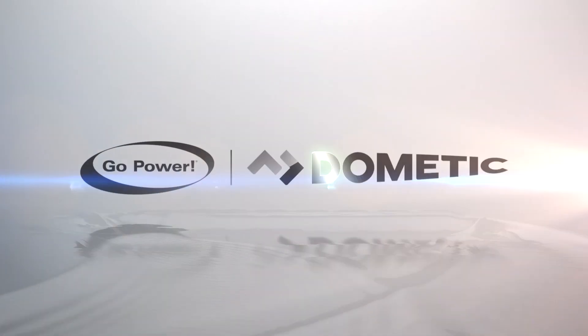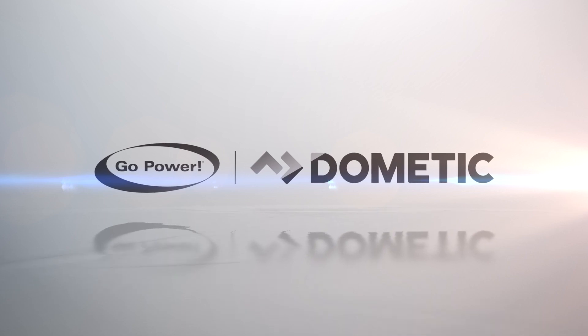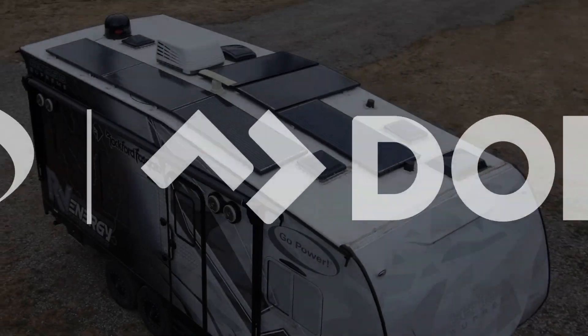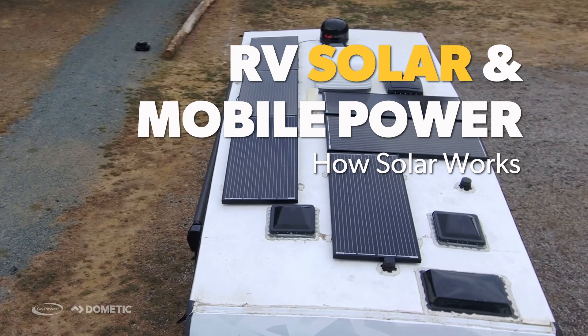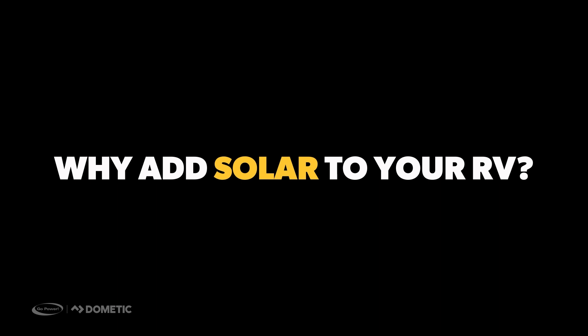Welcome to Go Power's latest video covering how solar works and why you should add solar to your RV. We will cover the benefits of solar and break down how solar works into easily understandable sections. By the end of this video, we hope you come away with the basic knowledge of solar to make an informed decision on what type of Go Power solar products would suit your RV off-grid needs.